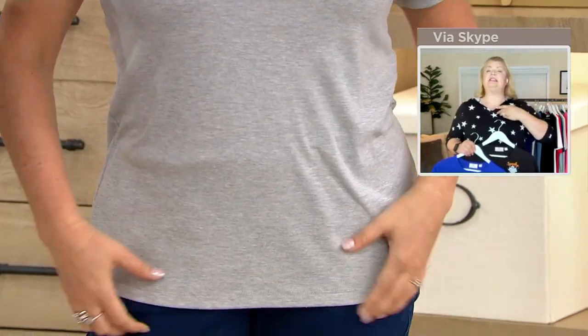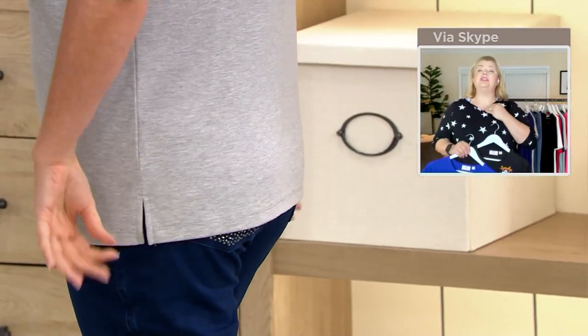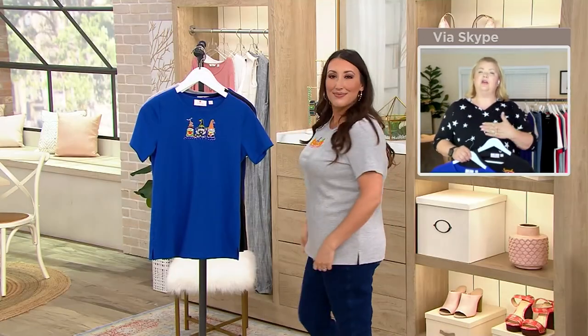That center front placement is above the bust line, closer to the neckline — so if you have a fuller bust, you don't have to feel self-conscious about it going right across the bust. I think that's so thoughtful — such a perfect placement. And I love that it's short sleeves. Growing up in Tennessee, Halloween was either hot or bizarrely cold and you had to wear a winter jacket. But with this, if it does get chillier, how cute would this be with just a little denim jacket over it?